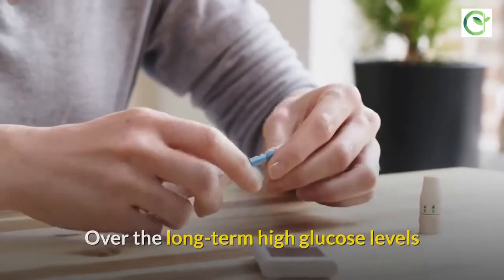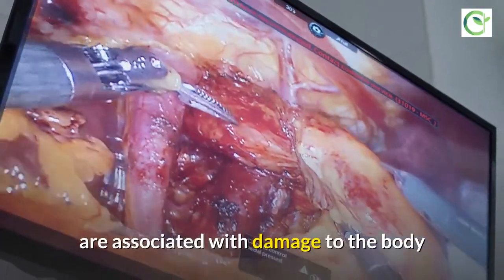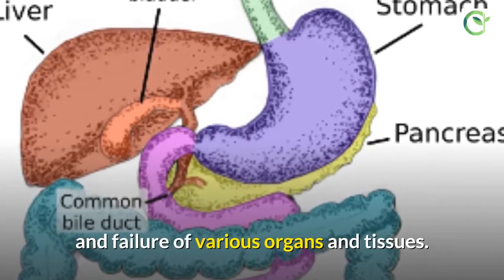Over the long term, high glucose levels are associated with damage to the body and failure of various organs and tissues.